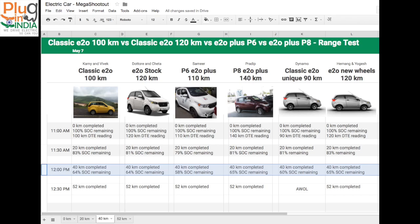The E2O stock 120km also did 40km with 64% SOC remaining. The P6 E2O Plus is lagging behind, showing only 58% SOC remaining at 40km. The P8 E2O Plus is doing okay, and the unique E2O is performing as expected. The E2O with new Yokohama wheels has 65% SOC remaining.